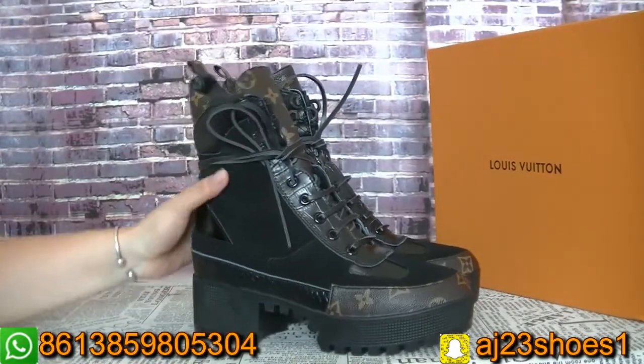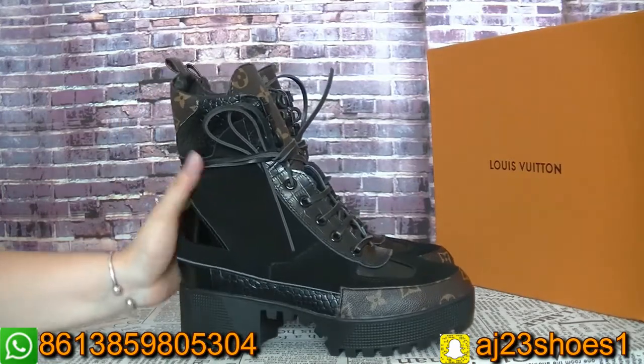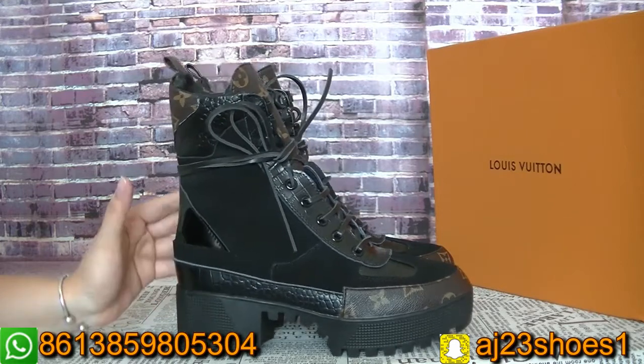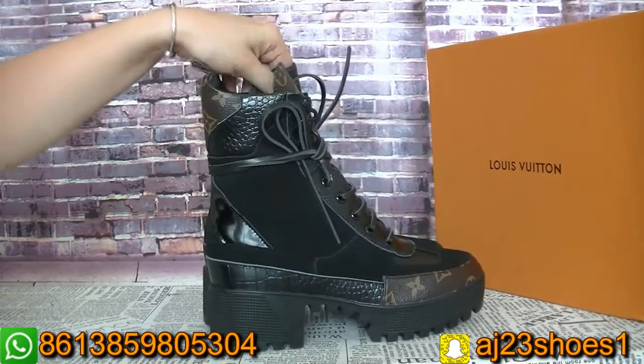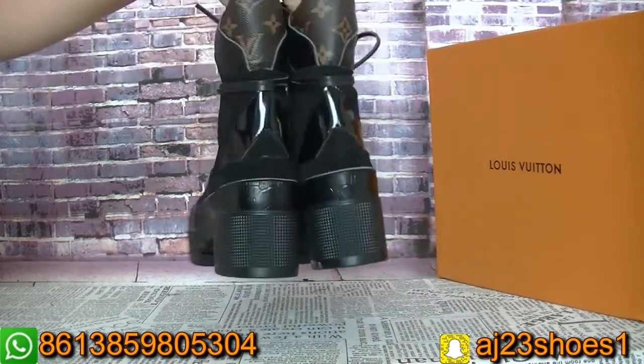So if you like these boots, you can talk with me and I will give you the best price. And if you have another style picture, you can send the picture to me and I will check with the factory. Thank you for watching this video. Please don't forget to subscribe to my channel or follow my Instagram.